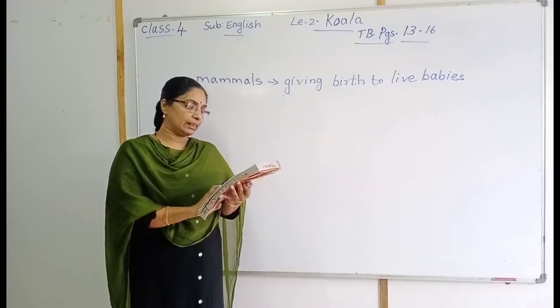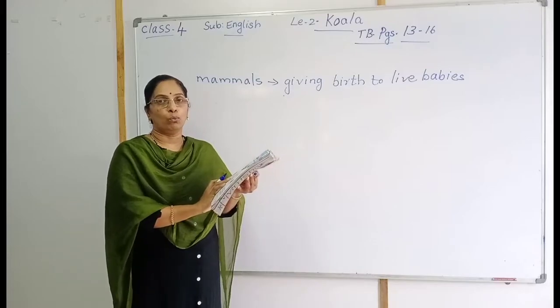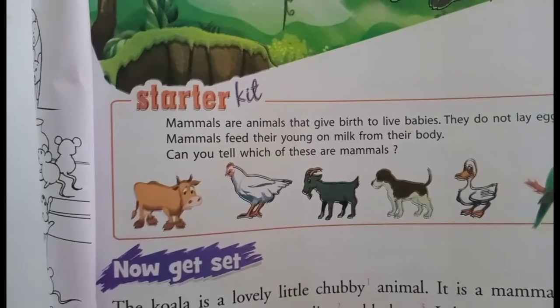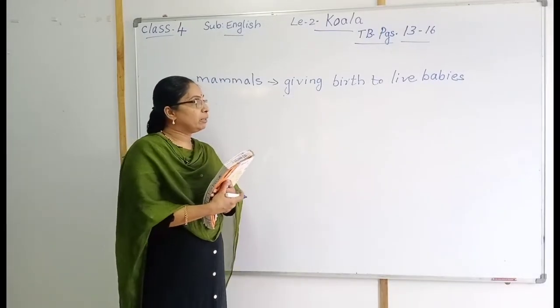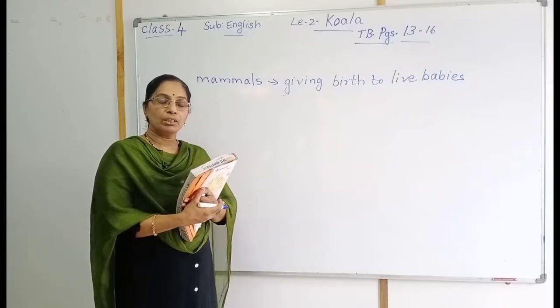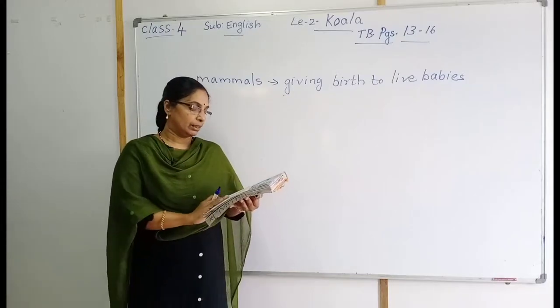Can you tell which of these are mammals? You can see a picture of a cow. Mammals means the animal which is giving birth to live babies. The cow is giving birth to live babies, so put a tick there.